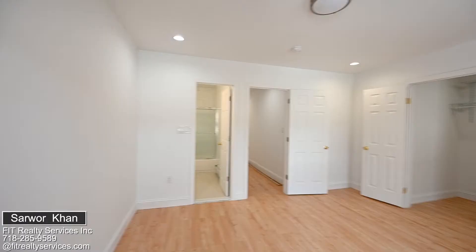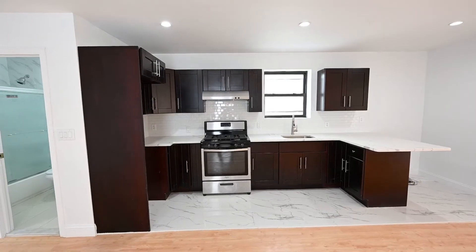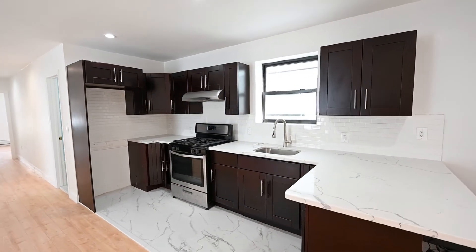Hey, this is Sarwar. Welcome to the second floor. Large four bedroom, two full bathrooms, nice kitchen area, granite countertop, stainless appliances. Throughout the house is hardwood floor. Take a look.